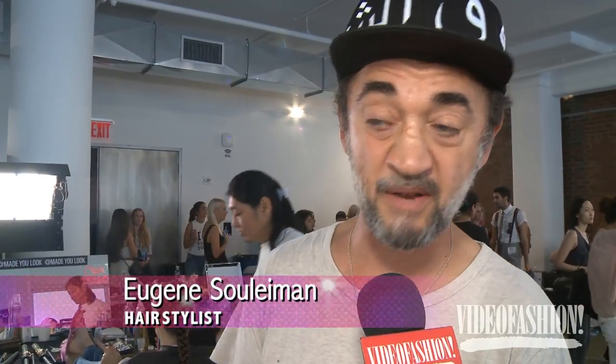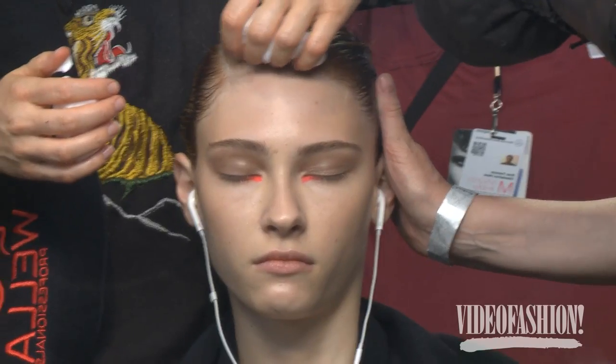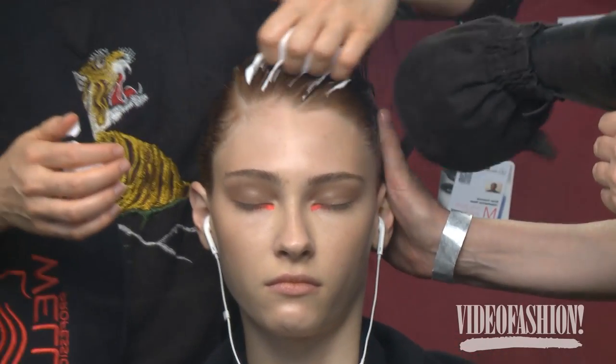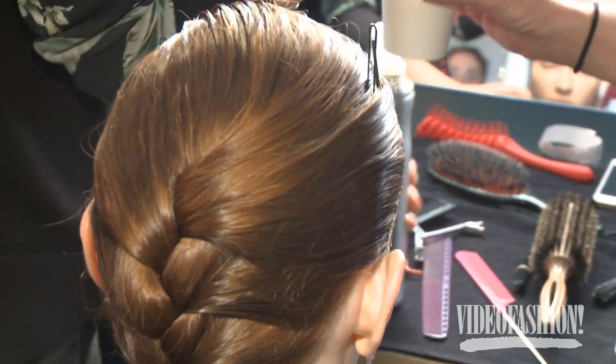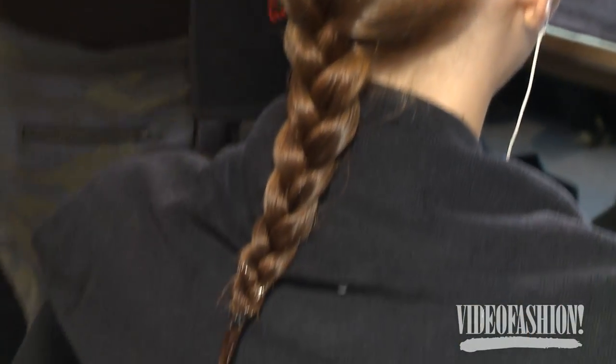The look for Peter was really quite simple. Basically what we've done is applied mousse in their hair, giving them that hipster kind of feel at the front. When they turn around there's this really beautiful braid which is quite fat to begin with and then just gets sharper and sharper.